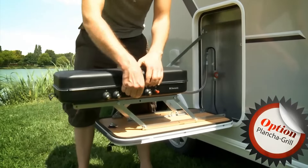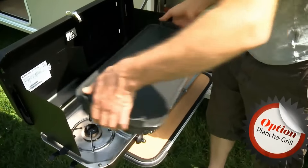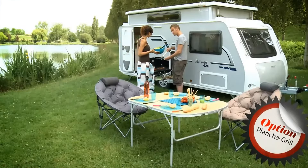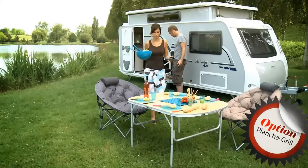Built with high-quality materials, the Silver 430 is designed to withstand the elements and provide years of reliable service. If you are looking for a versatile and easy-to-tow caravan, the Tregano Silver 430 is definitely worth considering.